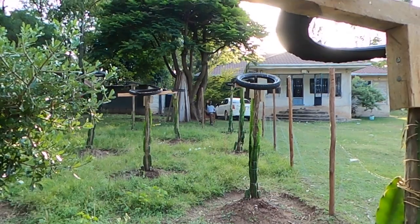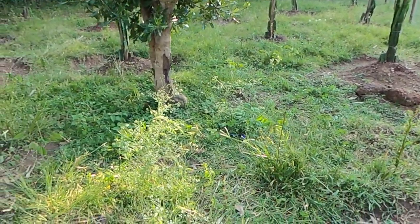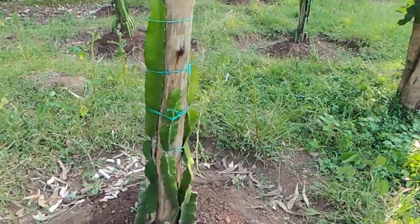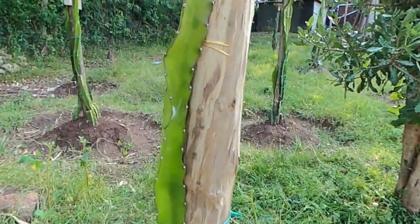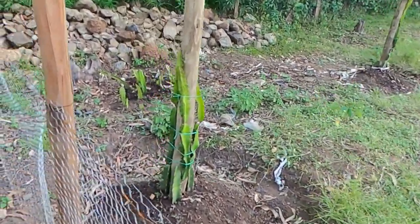Victor, can you wave to the people? Because you are the one who's been doing this. That is the man who is behind taking care of this plantation — these fruits. We've done some pruning so that this one can grow well. Everything is just so perfect and I'm just so happy.